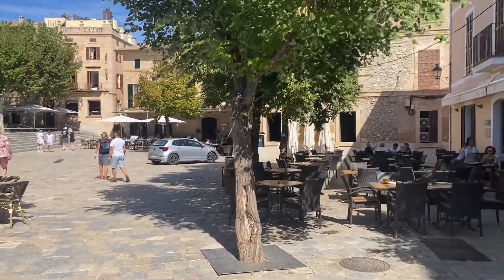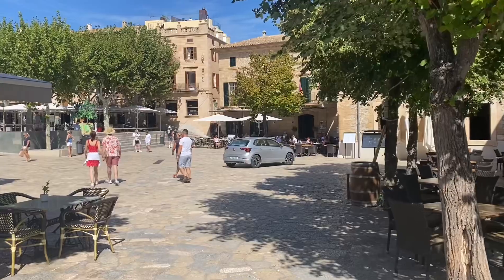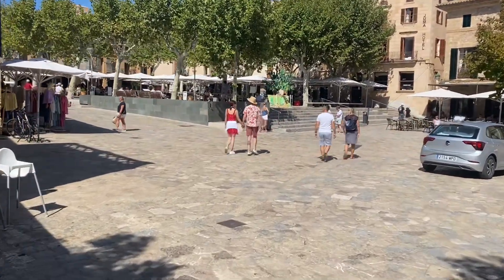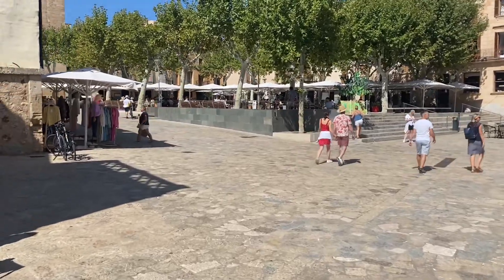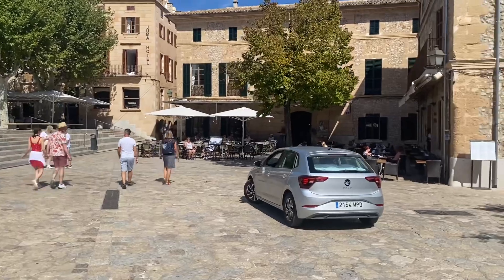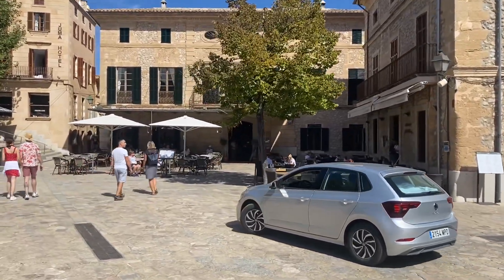This is the square if you like — restaurants are right here. This is also where the market is. Just at the top of the steps over there, in the summer months they have bands in the evening, people playing guitars and things like that. There's a little theater just there on the right.